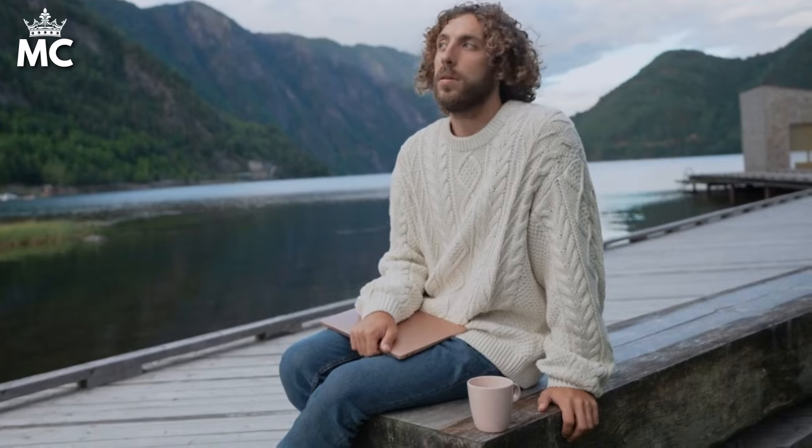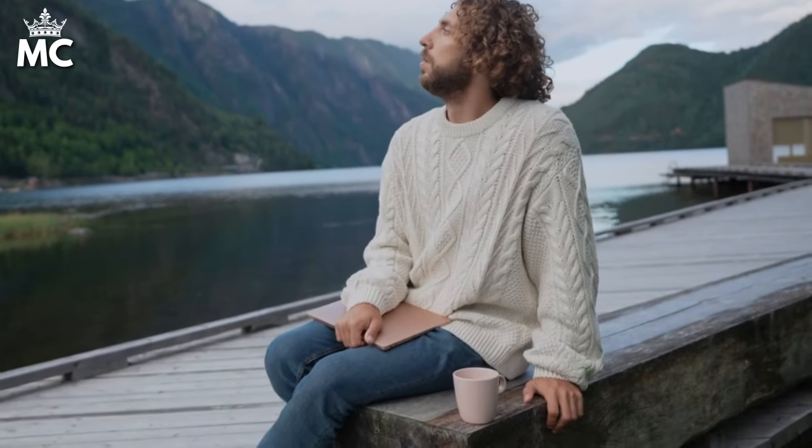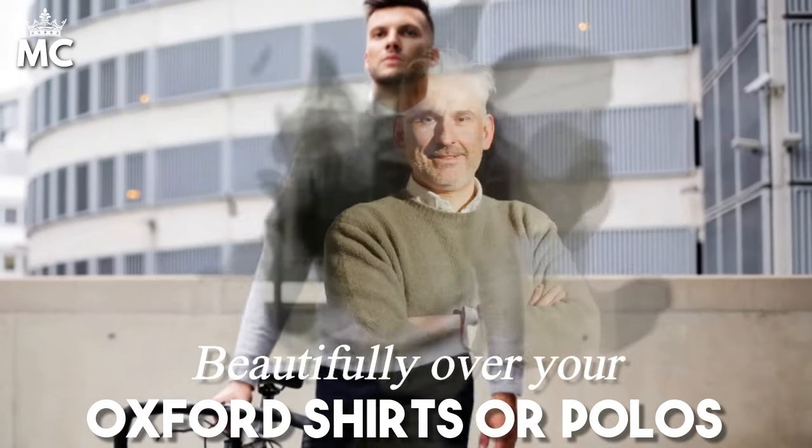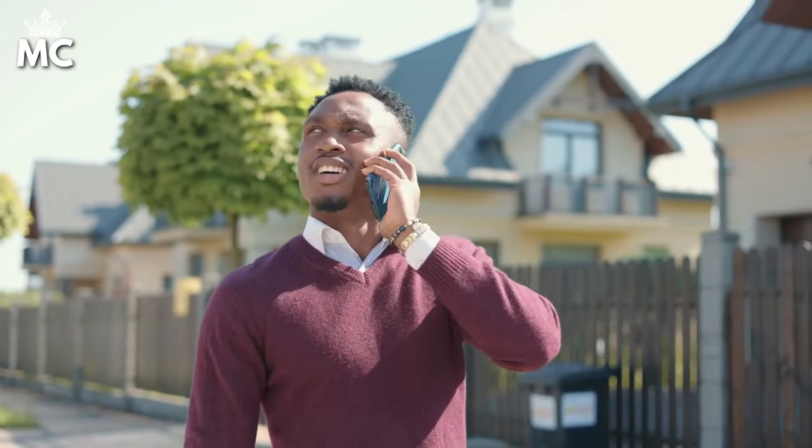Finally, sweaters. Cashmere might be a splurge, but its softness and warmth can't be beaten. For a more budget-friendly option, look for merino wool. These sweaters layer beautifully over your Oxford shirts or polos, offering flexibility in your look. And remember, if it gets too warm, draping a sweater over your shoulders can add a touch of class to even the simplest outfits.